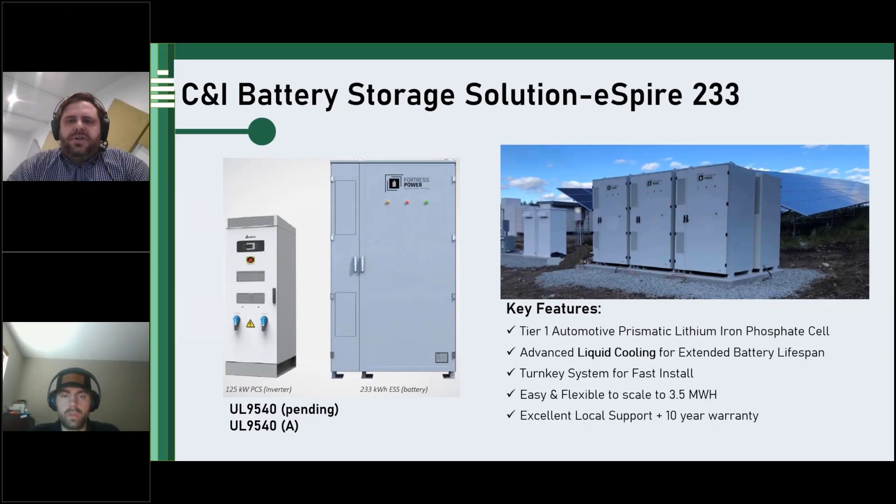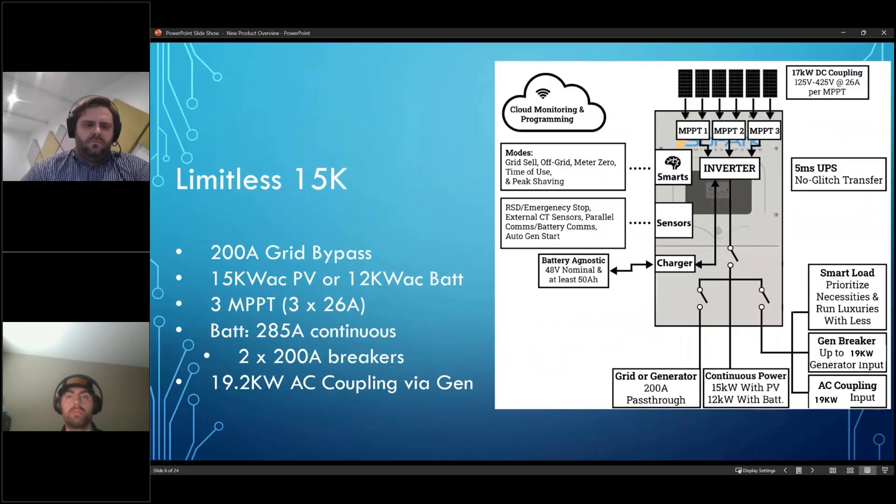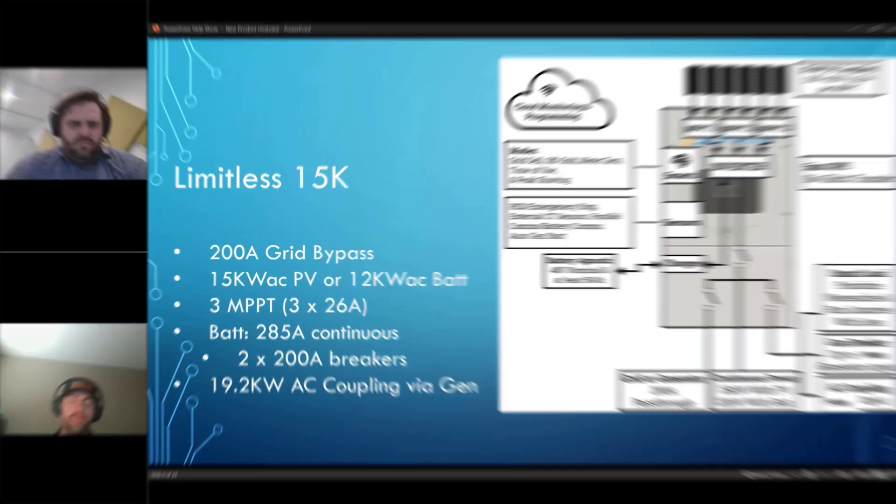Another battery solution that we are very excited about is our first dive into a 480 three-phase commercial ESS solution. The 15K is kind of the breakthrough product that we have been talking about. I'm sure everybody's heard some unicorn thoughts about it as well. A lot of that is being finalized — it will be later this quarter.